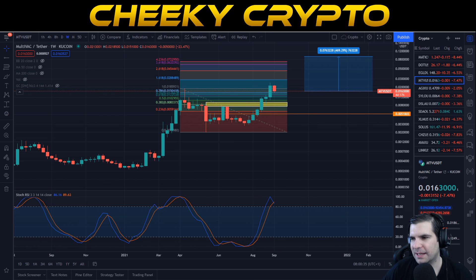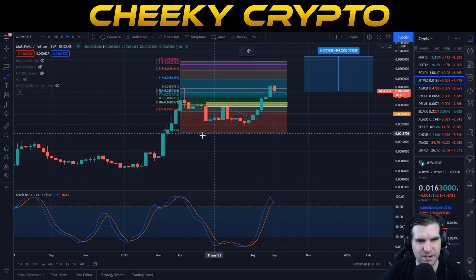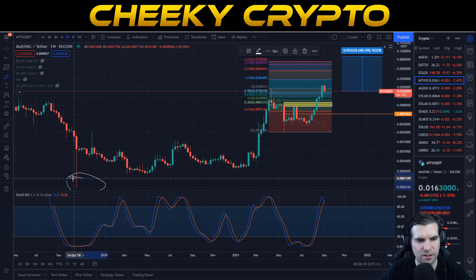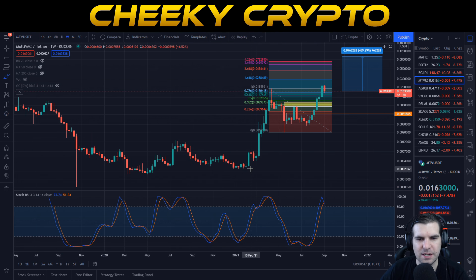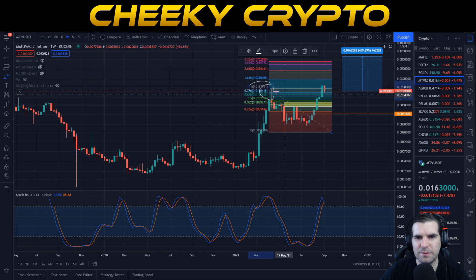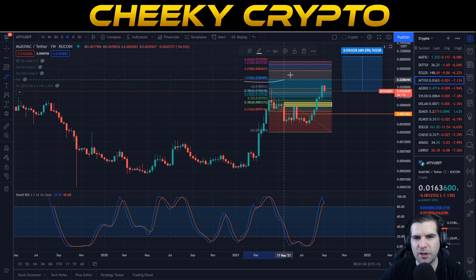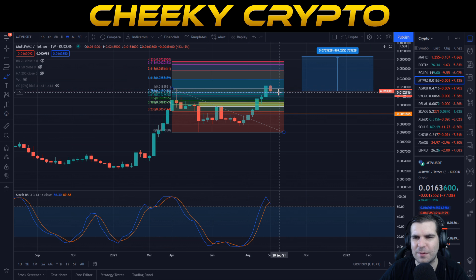Let's jump into the technical analysis on MultiVAC, starting with the weekly chart to indicate how well things have been performing. Looking back at the low areas of 2019 and into January, February, March of 2021, this was a significant time for MultiVAC — pushing up to significant highs of 1.8 cent before a pullback, then going on a tear and getting very close to our first target of 2.8 cent.